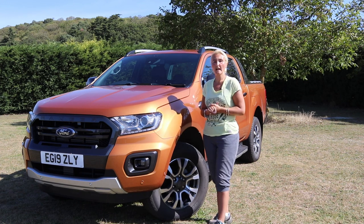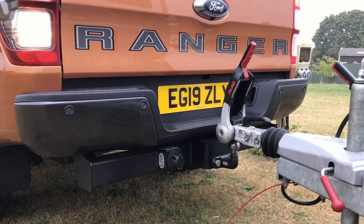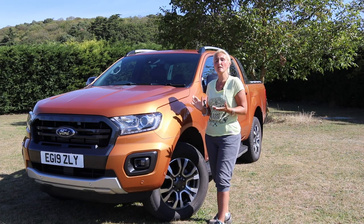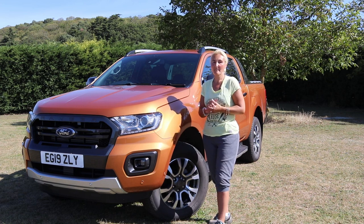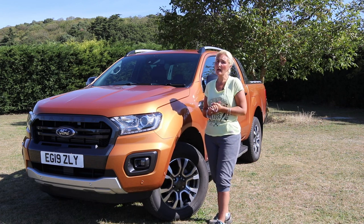The Ford Ranger Wildtrak can actually tow up to three and a half tons with its fixed tow bar, and that tow bar is going to be able to take a nose weight of up to 225 kilos — so it's going to be able to tow pretty much anything. You may be wondering with all that capability how much is it? This is £38,000 on the road, so that's fairly well priced.